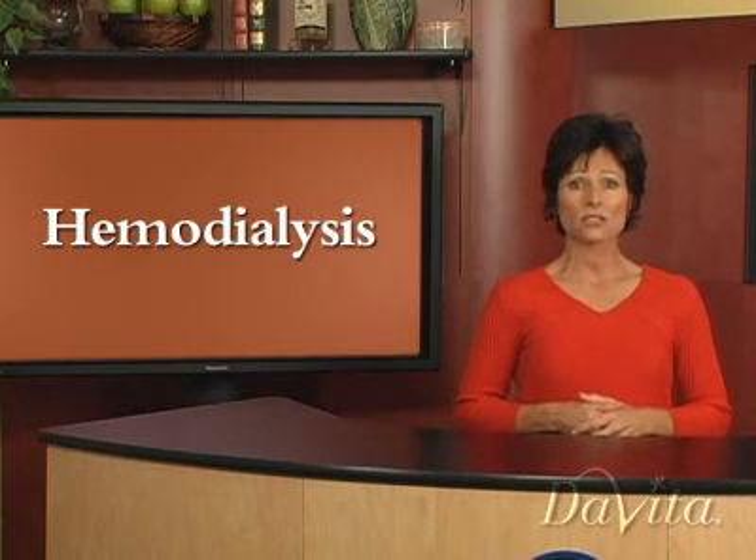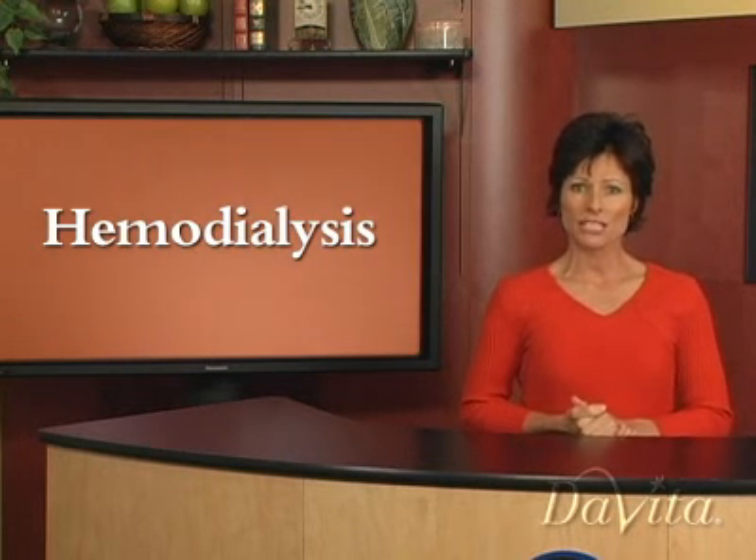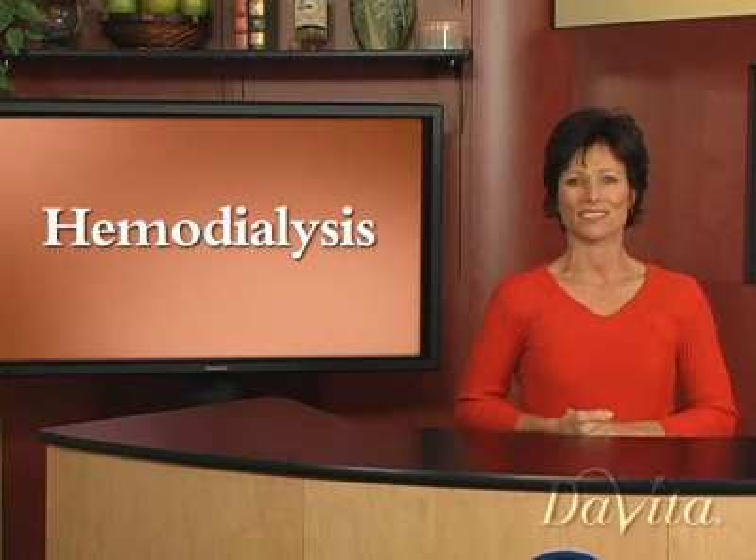Your doctor, dietician, and other members of your health care team can provide more guidance on how to feel your best on hemodialysis. To learn more about hemodialysis, check out articles on davita.com. Thanks for watching.